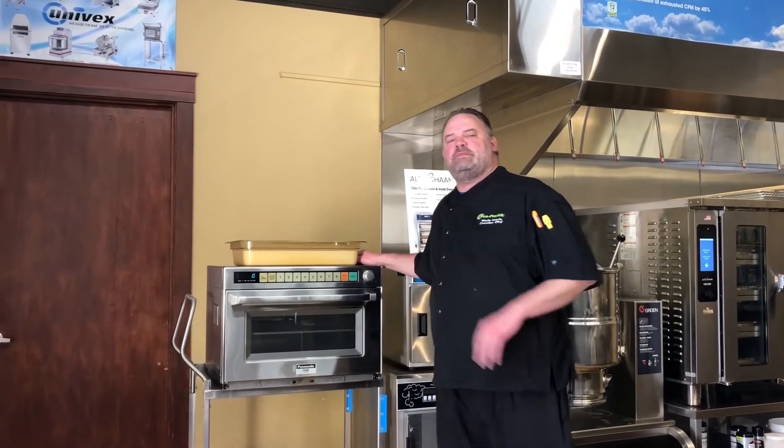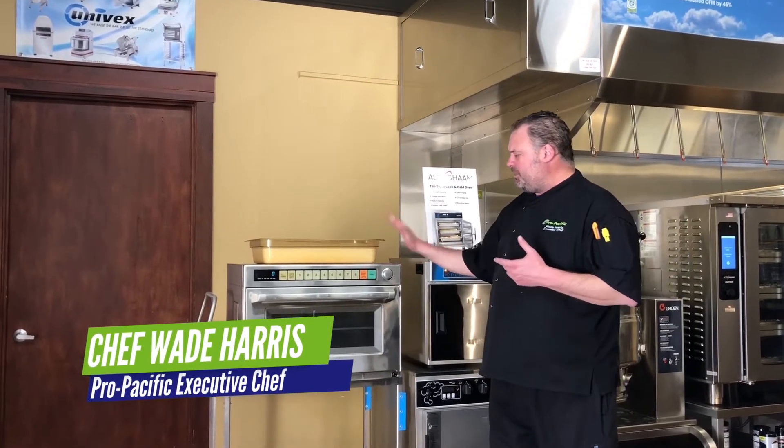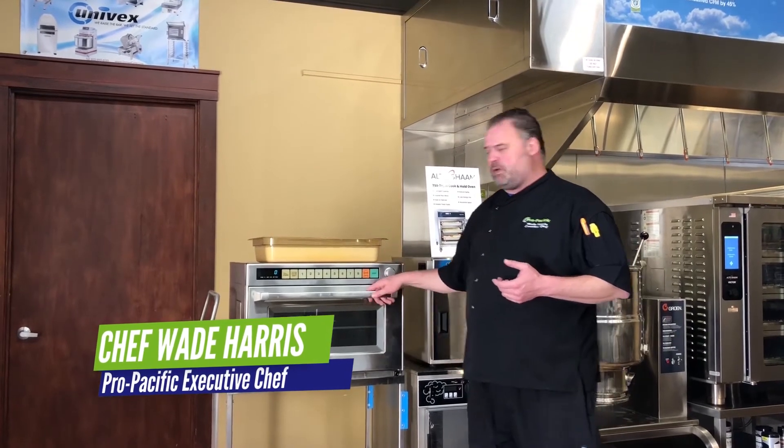Hi everyone, Chef Wade here. Today in the ProPacific Test Kitchen we're going to be showing our Panasonic Sonic Steamer. We're going to be cooking a little bit of coconut rice.